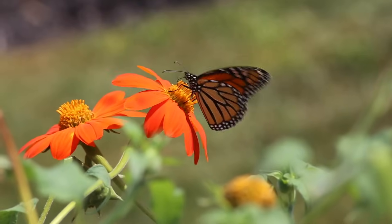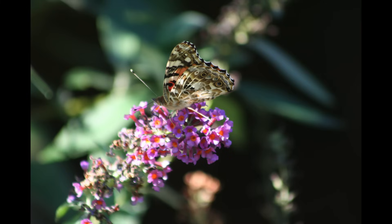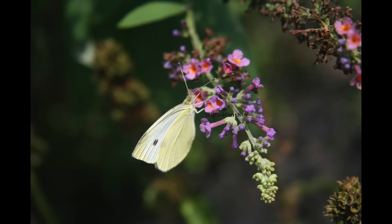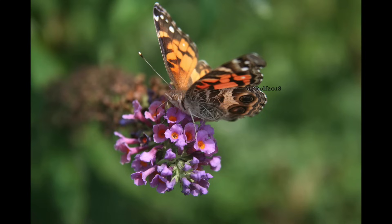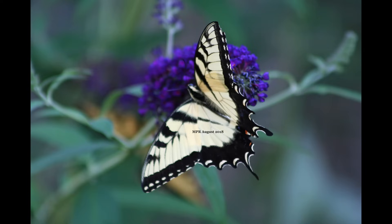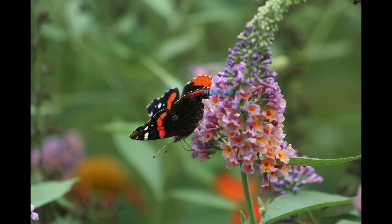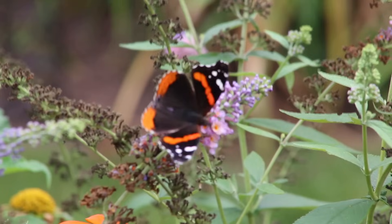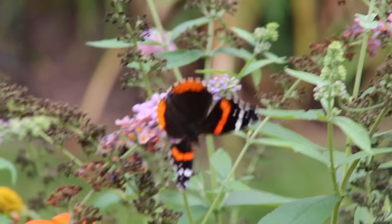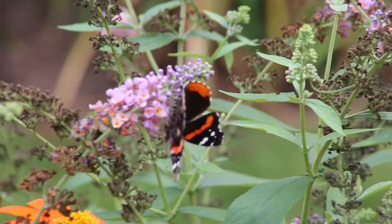If you plant Mexican sunflowers, you are going to get monarchs — I can guarantee it. The other great attractant for butterflies, whether they overwinter or migrate, is the humble butterfly bush, which goes by the Latin name buddleia. The tiny flowers on this plant really seem to attract butterflies of every type. Plant a few of these along with a few Mexican sunflowers and you're going to have more butterflies than you can handle, whether it's the overwintering ones or beautiful migrators like the red admiral.